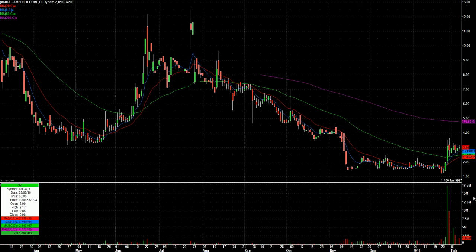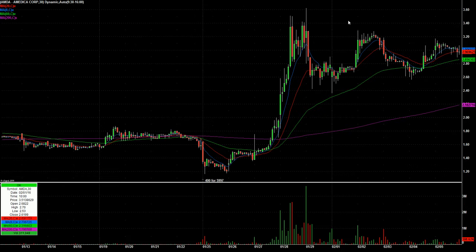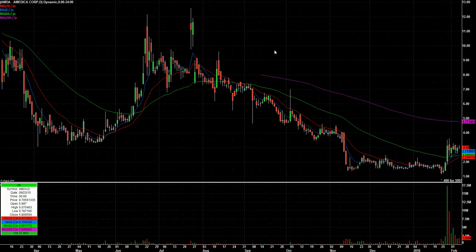AMDA — another relative strength play. Big volume and flagging ever since. AMDA looks pretty darn good here; let's watch this for a flag break. On 30-minute candles you can see the big move and then the flag. Up around $3.20, that might get this one started. Keep your eyes on AMDA.